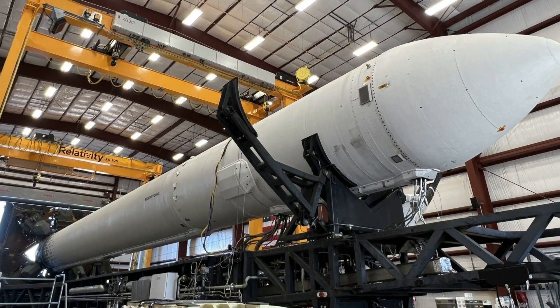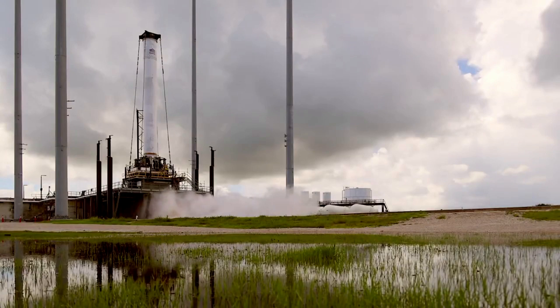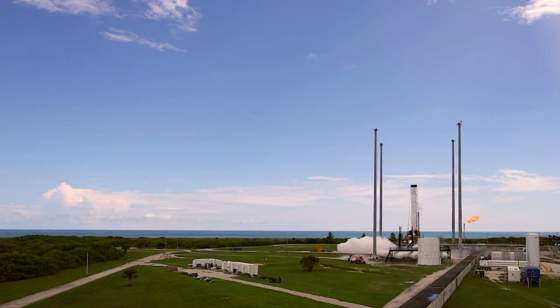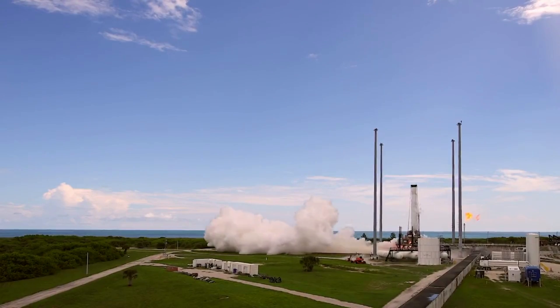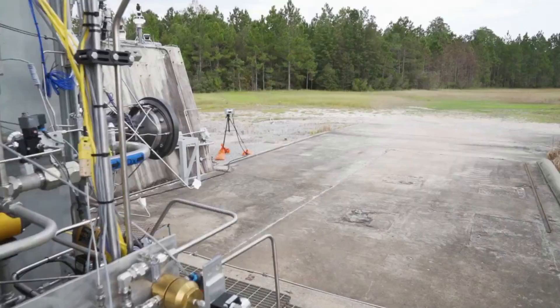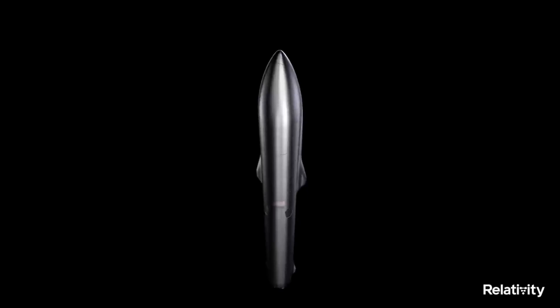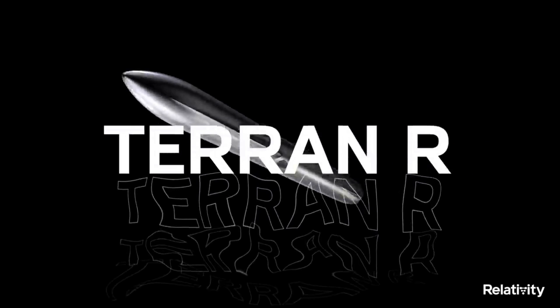Just yesterday, Relativity rolled the Terran-1 test article out of its bay and onto the launchpad. From here, the company will need to complete a few tests to ensure everything is ready for launch before the long-awaited maiden flight. While many rockets' first launches are not successful, Relativity is confident and is guaranteed to at least gain a lot of invaluable information. All of which comes in addition to more progress on the company's next-generation fully-reusable and 3D printed rocket, Terran-R.